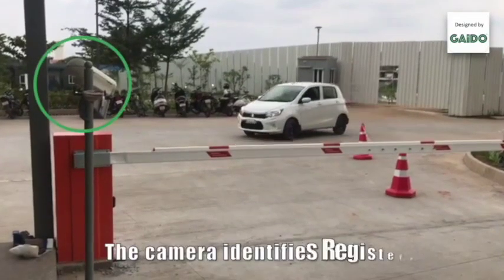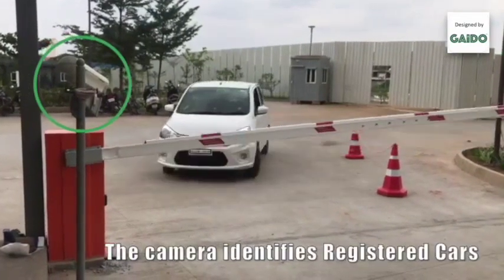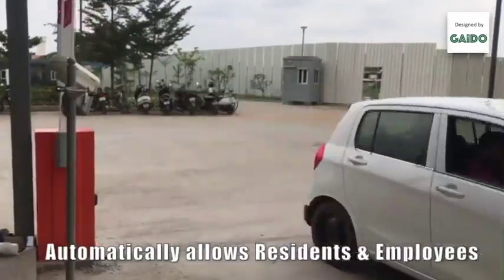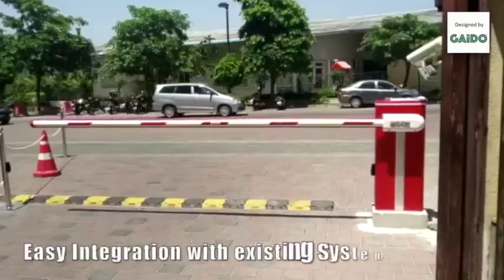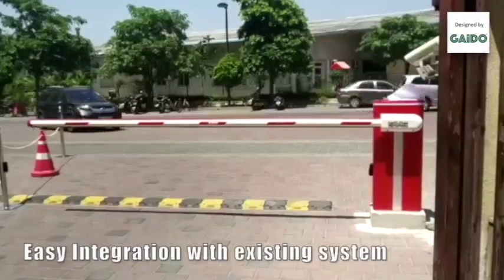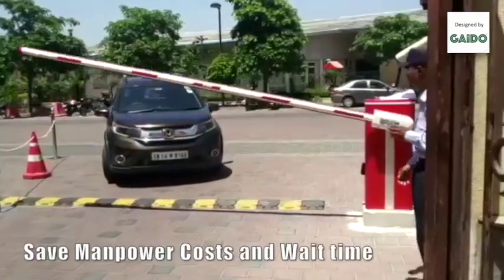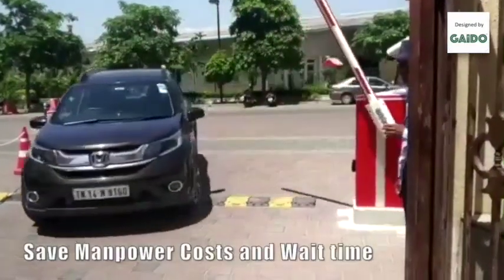Here is a live demonstration of how the camera identifies registered cars and automatically allows residents and employees to enter the premises. This system also has easy integration with existing systems as an option, which can save manpower costs and wait time by a huge margin.